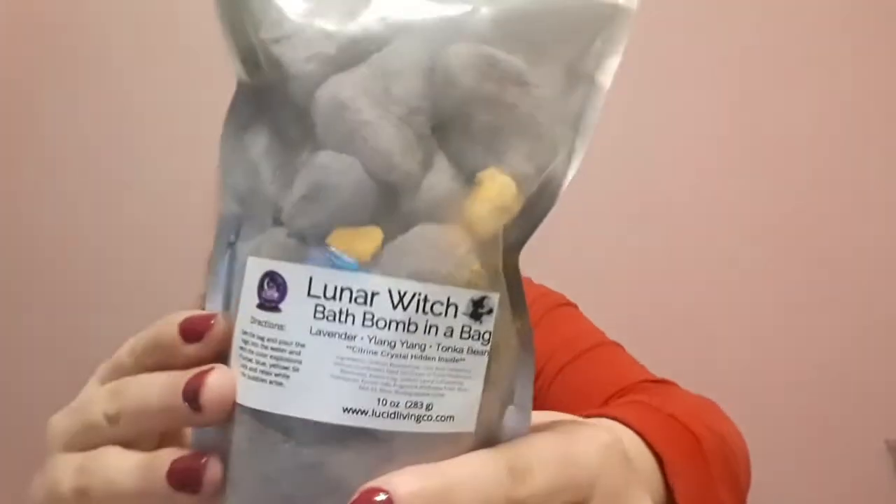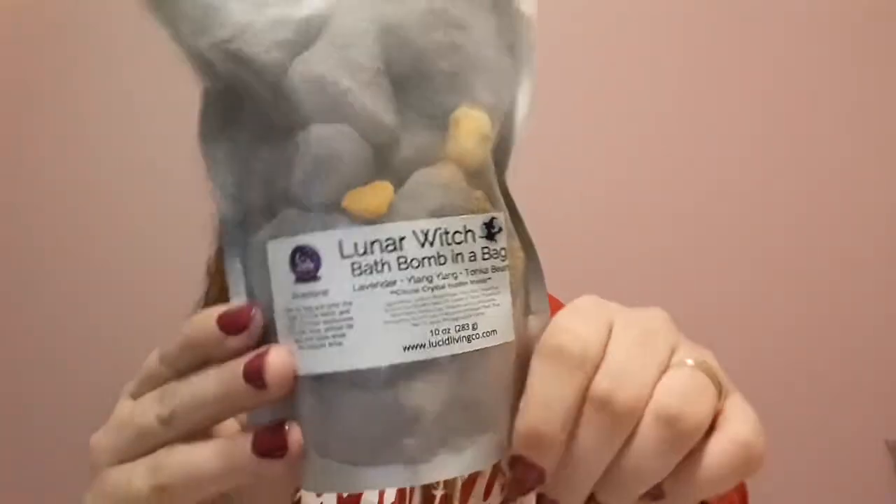The next thing in a bag I got is a lunar witch bath bomb. The scents of this are lavender, ylang ylang, and tonka bean, with a strength crystal inside this one.